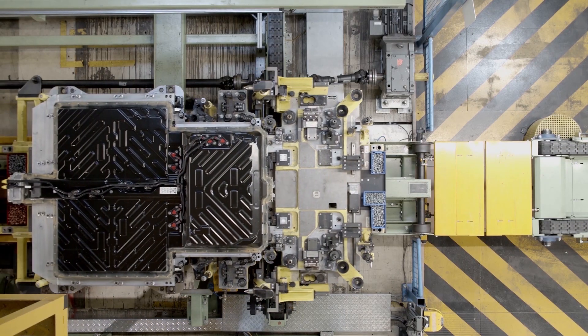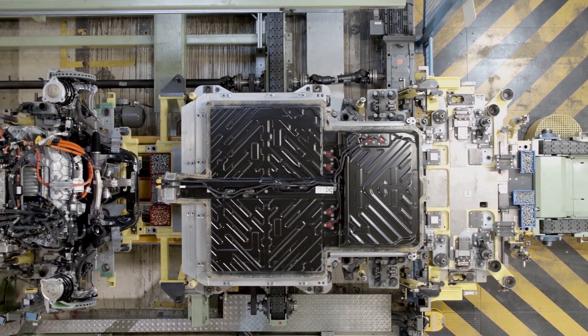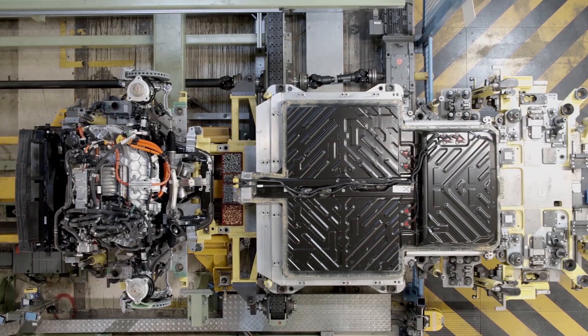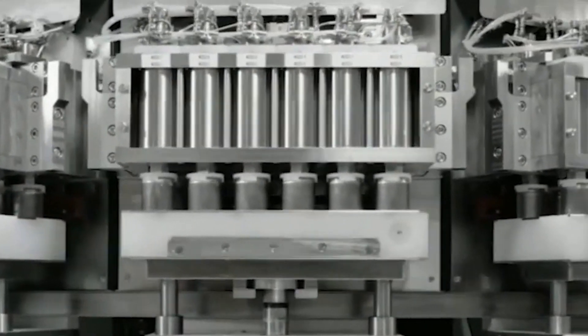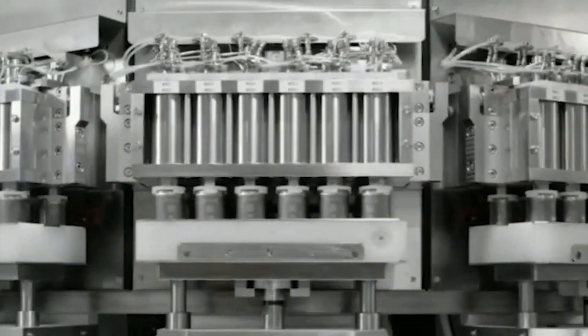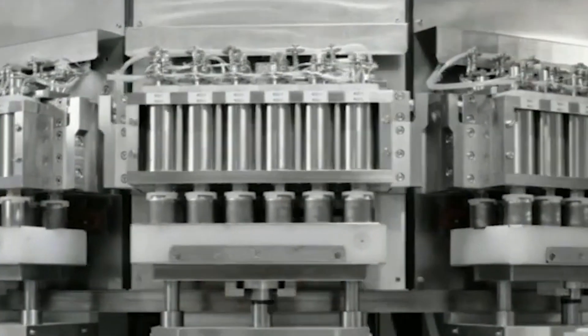EV batteries are lasting so much longer than people anticipated — a whole lot longer than the naysayers want you to believe. There's going to be a time when EV batteries finish their useful lives. After they're in vehicles, they might become storage, and then they'll be recycled. Cobalt is highly valuable, having peaked at around $100,000 per ton at one stage. So it may well provide added incentives for people to really get into battery recycling — and we think that's going to be a future massive industry.